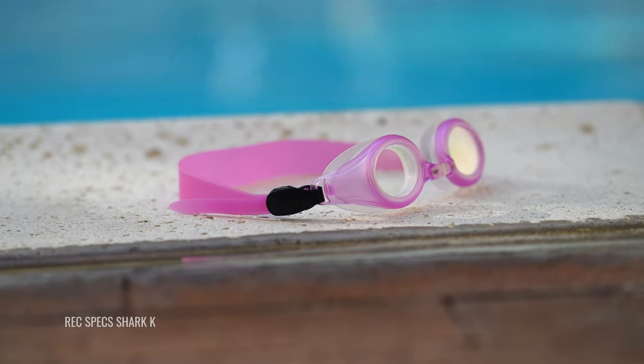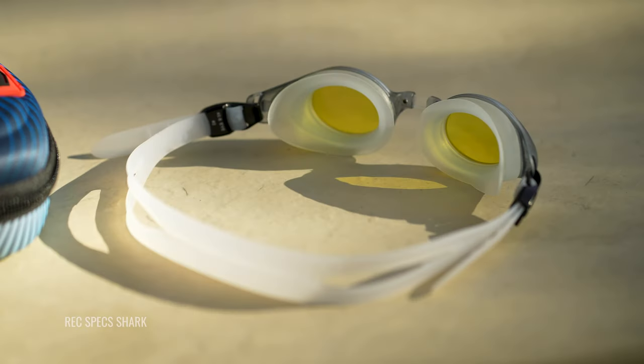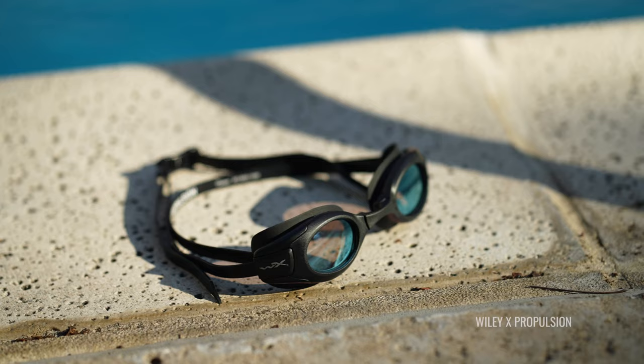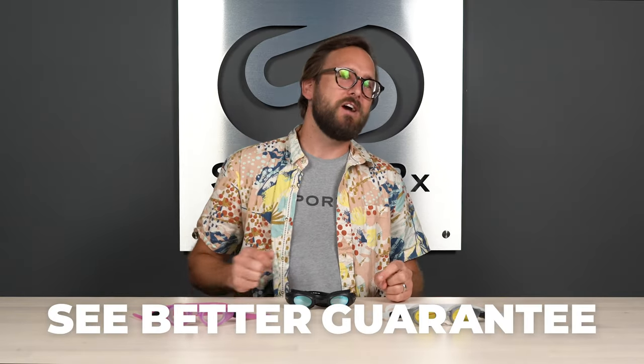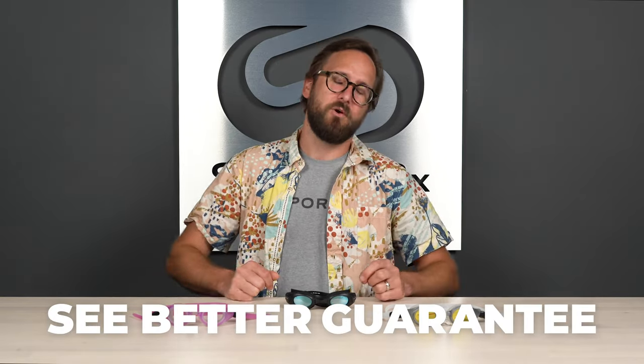If you have prescription needs, very obviously we got you covered. These are all RX friendly. If at the end of this you're ready to order, don't forget about SportRx. Definitely don't forget about our C-Better guarantee, because with that you can shop with SportRx risk-free.